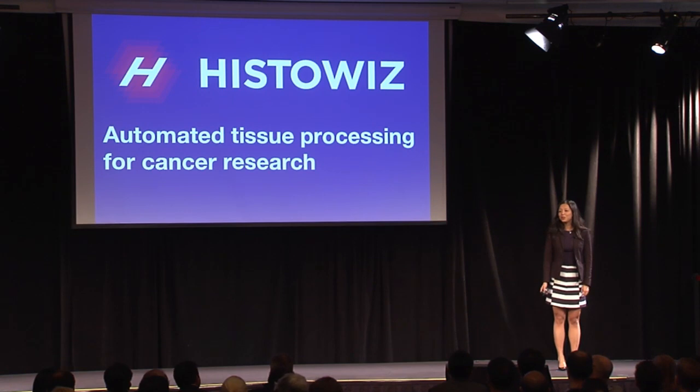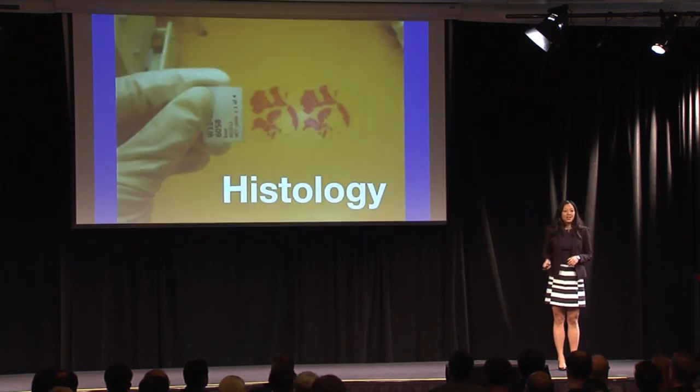Hi, I'm Key from HistoWiz. We are a tissue processing company building the world's largest cancer image database. Histology is the processing of tissue samples onto a glass slide for microscopic examination. It's essential for cancer diagnosis and it's the basis of all cancer research.